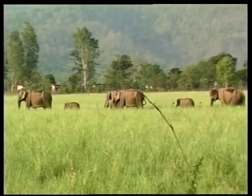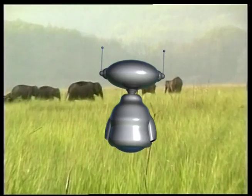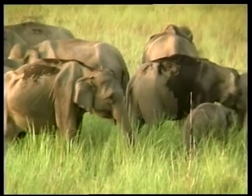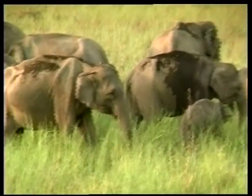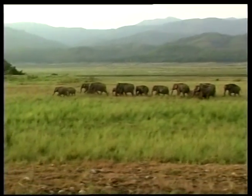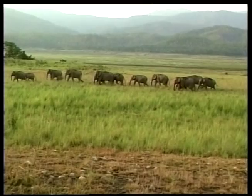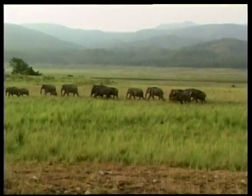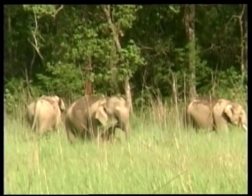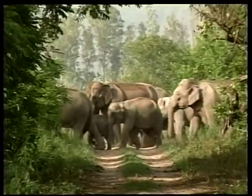When elephants travel, they walk very quietly in single file. Sometimes the baby elephants will hold onto their mother's tail so they can keep up. Elephants can walk very fast and travel great distances when on the move. These big beasts eat grass, small branches and bark from trees.